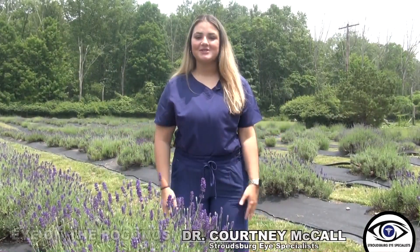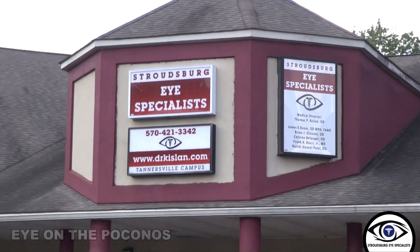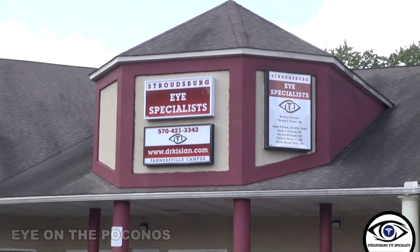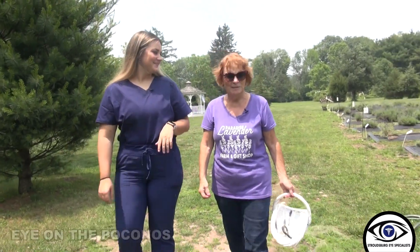Thank you for joining me for my first Eye on the Poconos. Don't forget to visit our great team at Stroudsburg Eye Specialists for an eye exam real soon. We are located right behind Friendly's in Tannersville. I look forward to seeing you on the next Eye on the Poconos.